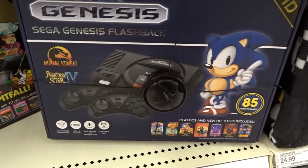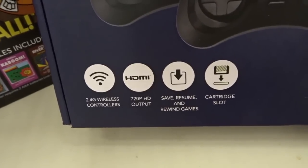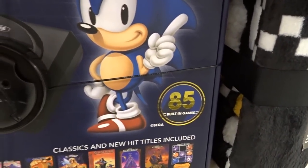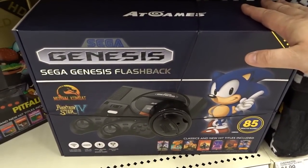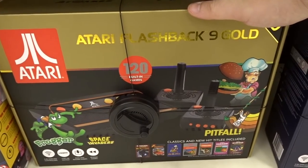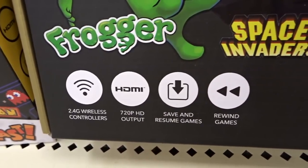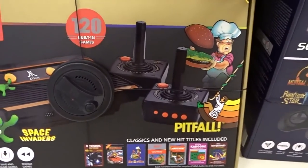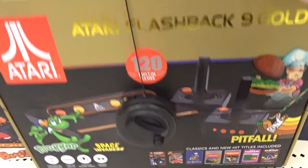Here's the Genesis Flashback from AtGames. I heard this one actually wasn't that bad — this is their newest model. It's HD, wireless controller, 720p output, save features, cartridge slot, 85 built-in games. I don't know how many of those are actual Genesis games, because the one I got had some Genesis and then some random games that had no business being on the console. This is going for 80 bucks. Then you have the Atari Flashback — I got one of these a long time ago, also not a good one. But again, same thing: nice controllers, 720p output, rewind games, 120 built-in games, two controllers. I hope these are better than the infrared ones I had on my old one.